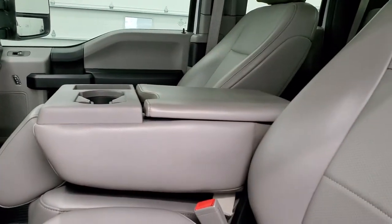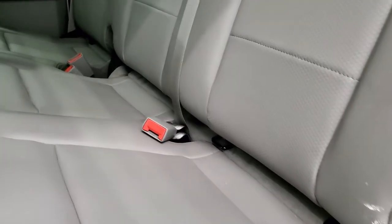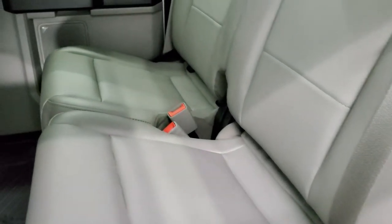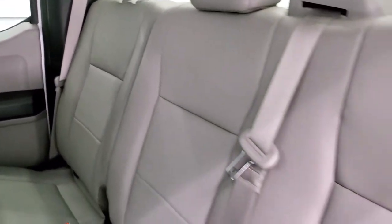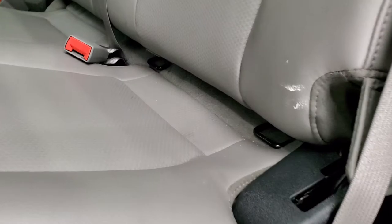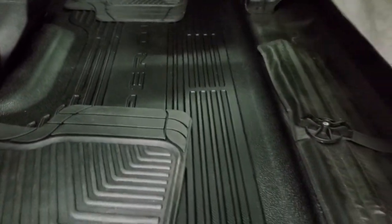We'll take a quick look at the back seats and then under the hood. Back seats are just as nice as the front seats — no rips or tears back here. It does have the LATCH child safety system for child car seats. These seats fold up, and the floor is very clean back here.